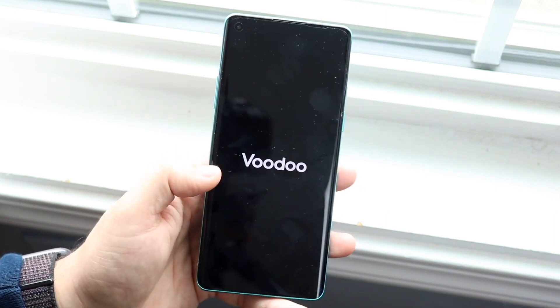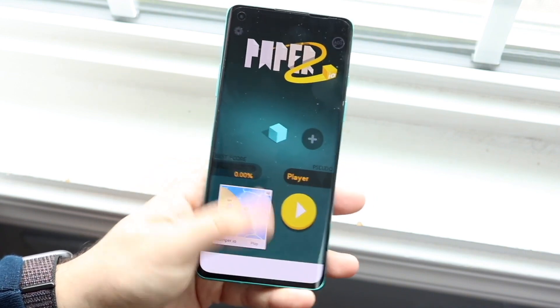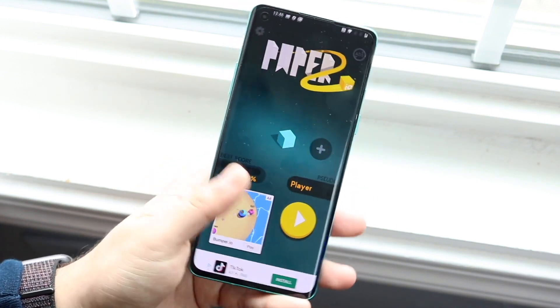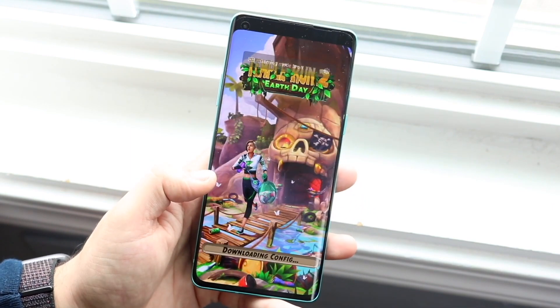The camera is one area that OnePlus really needs to improve on. If they can nail the camera, they could potentially make almost the perfect Android phone — great software, great hardware, and a great camera.